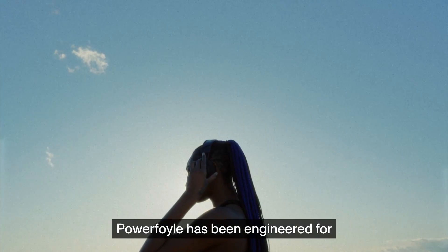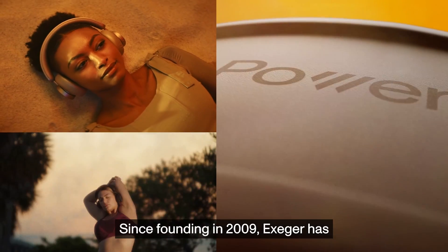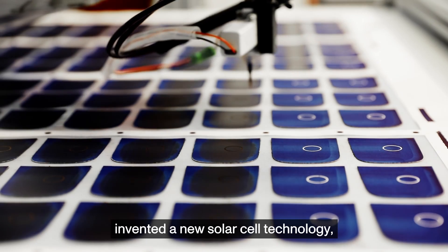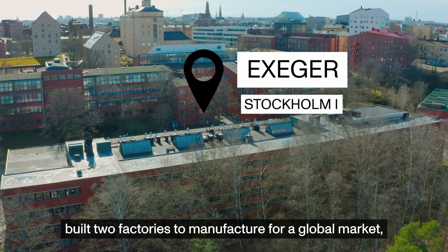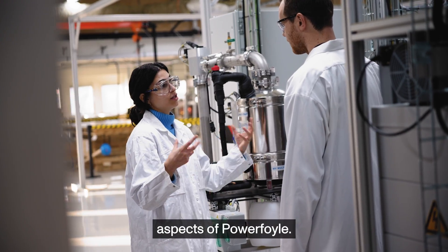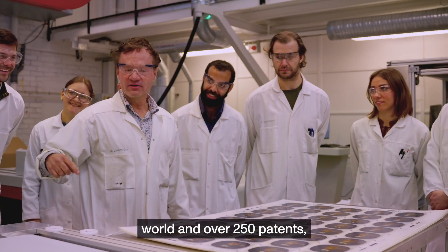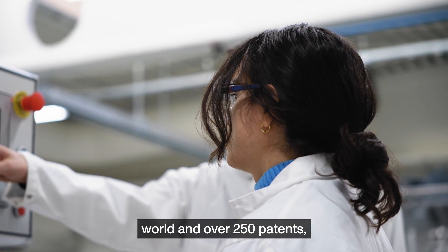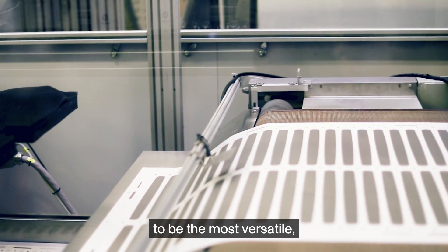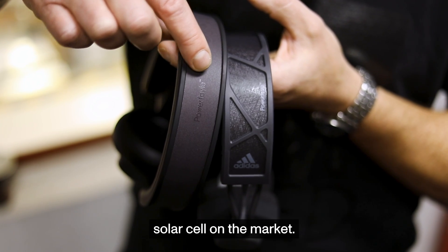PowerFoil has been engineered for humanity to work wherever people are. Since founding in 2009, Exeger has invented a new solar cell technology and built two factories to manufacture for a global market, continuously innovating on all aspects of PowerFoil. With leading researchers from around the world and over 250 patents, innovation is at the heart of Exeger, and PowerFoil will continue to be the most versatile, durable, and environmentally friendly solar cell on the market.